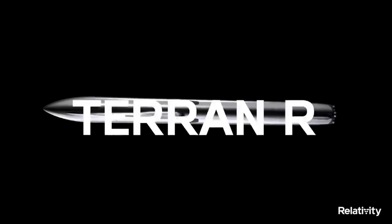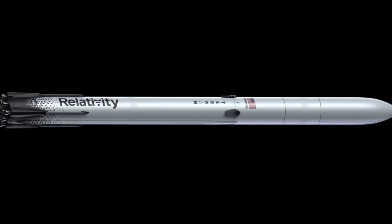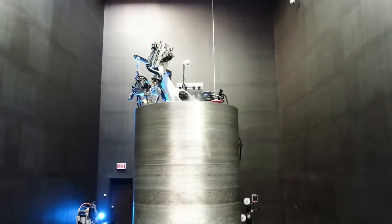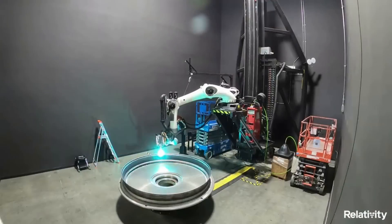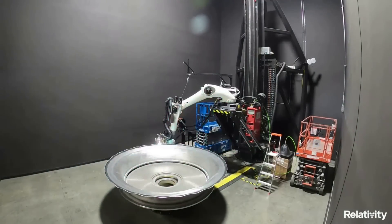Not long ago, Relativity announced a significant revamp of practically the entire Terran R program. This came with a new design, plan, and even launch dates. These changes are meant to increase the rocket's performance and decrease the cost and time it takes to launch. Now in the middle of 2023, they have made decent progress on this next generation launch vehicle.